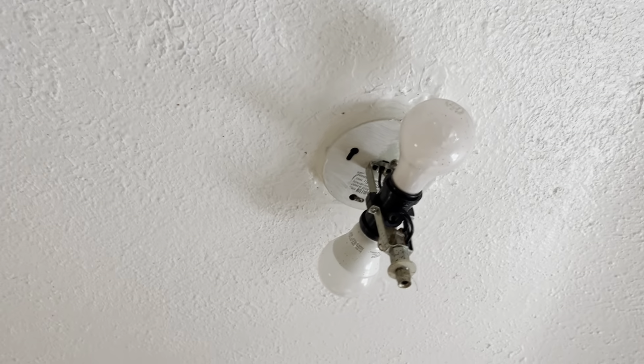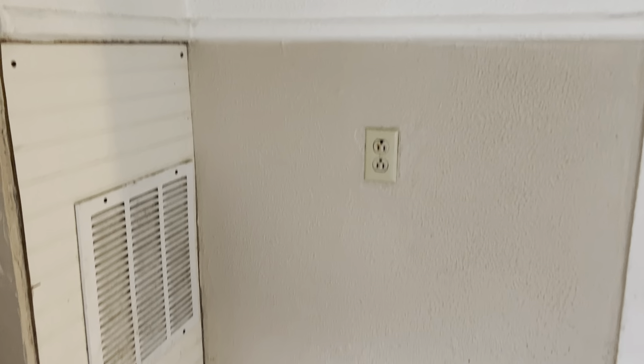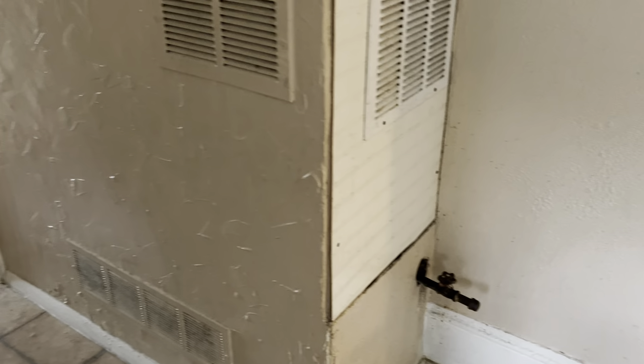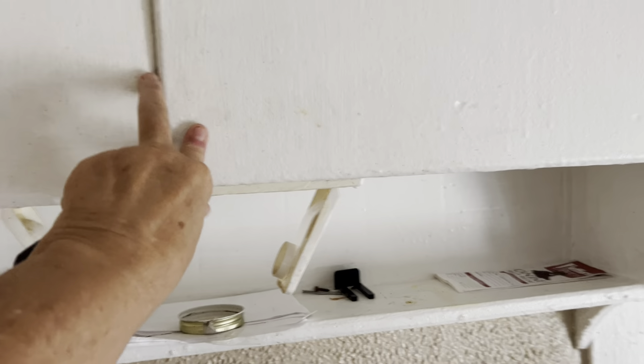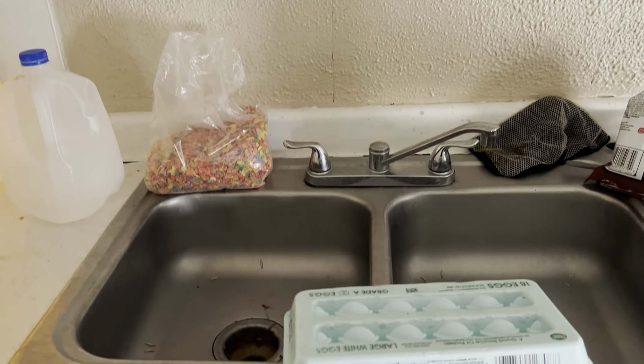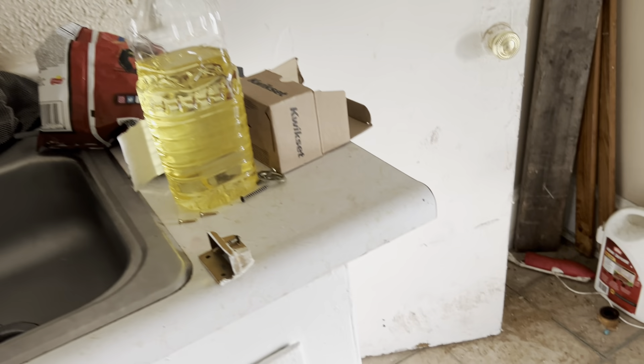We need a good light fixture. Remove the smoke alarm bracket out of the kitchen. Replace all outlet covers and switches throughout the house. Cabinets need to be painted. The sink needs trash removed and cleaned, along with the countertops. Door needs painted.